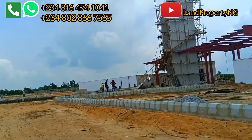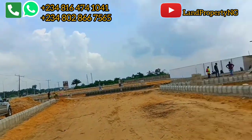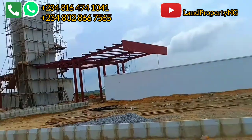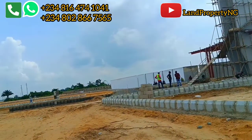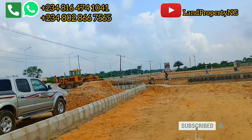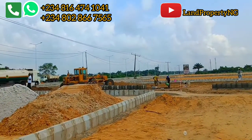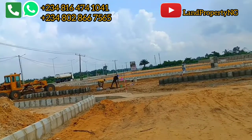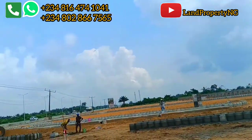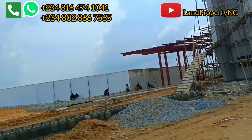I'm walking towards the gatehouse to show you the current state of infrastructure development taking place. The landscaping is currently ongoing — you can notice that all around. The blocks are already been set. Over there you can see the surveyors and men on site working. These are men on site making sure that the landscaping and everything is on point. Let's walk into the estate to show you what has been done so far, so you can see where your money is going.